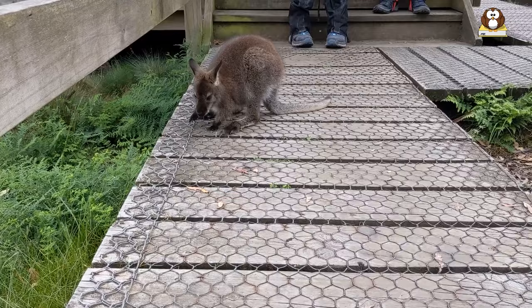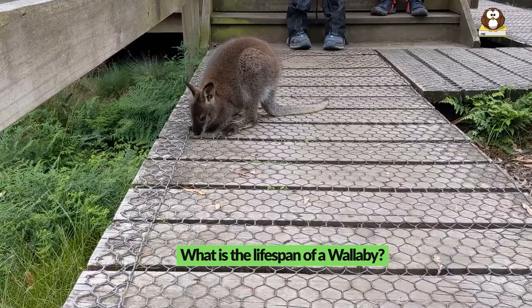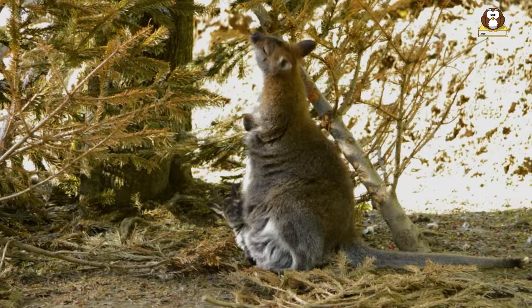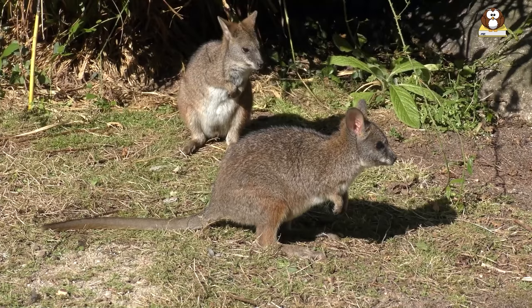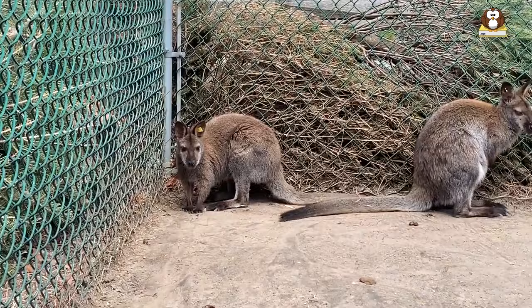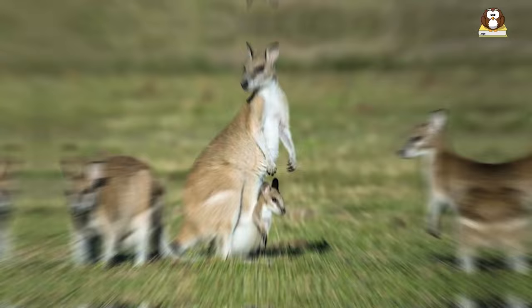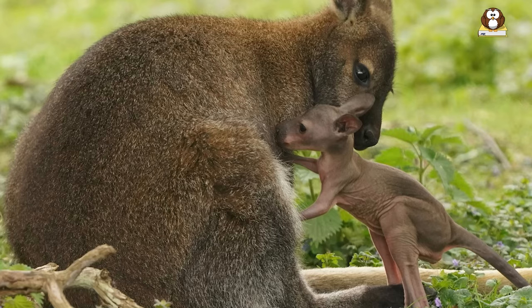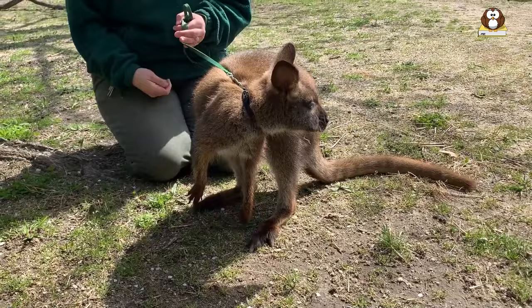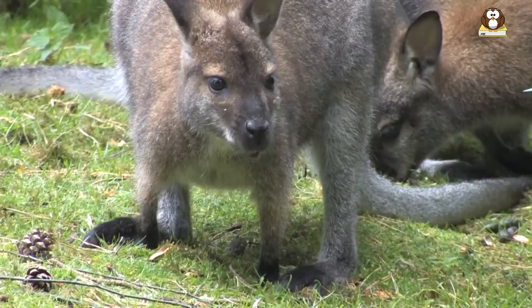What is the lifespan of a wallaby? The lifespan of a wallaby can vary depending on the species, but they typically live between 5 and 15 years in the wild. The size and species can also affect their lifespan. Smaller species like the agile wallaby generally live shorter lives than larger species like the red-necked wallaby. In captivity, wallabies can live longer, with some individuals living up to 20 years.